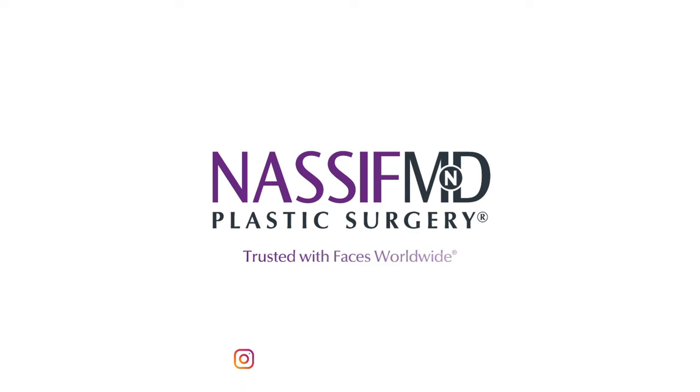Dr. Nassif, I love and adore you. I can't thank you enough. I'm just so excited for this whole process. I feel so grateful and so blessed for Matt, obviously, for introducing us and for how gracious and wonderful you've been through this whole process. I truly, from the bottom of my heart, cannot thank you enough. Really, the only reason I'm probably not in tears right now, nervous for surgery, is because I know it's you. So thank you, thank you, thank you for everything that you've done and everything that you are doing.